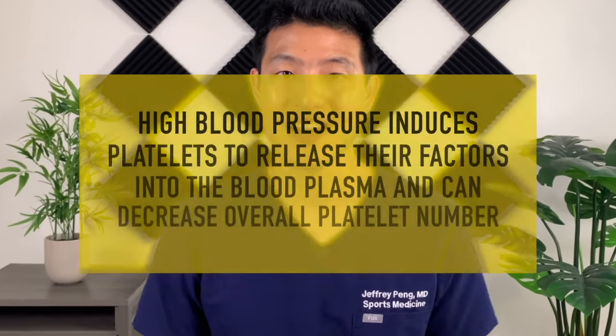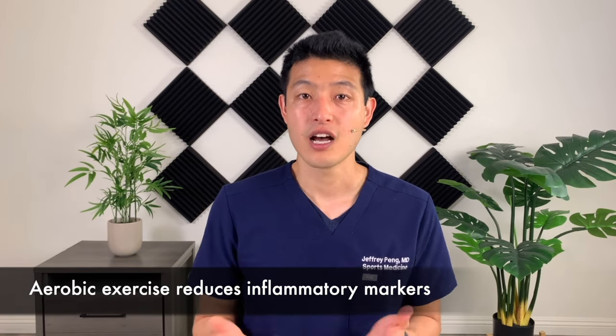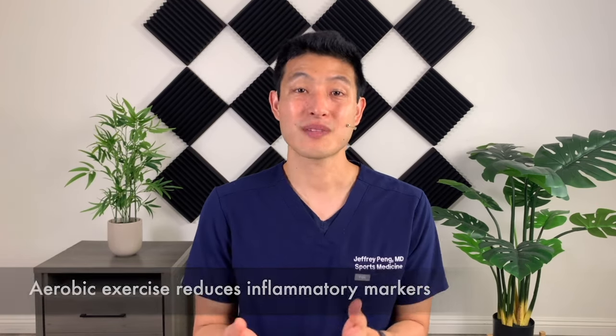The first category is a person's overall health and physiology, and we'll start with blood pressure. We all know high blood pressure is bad — it results in cardiac remodeling, eventually leading to heart failure and cardiovascular disease. But high blood pressure also affects platelets. The author writes that high blood pressure induces platelets to release their factors into the blood plasma and can decrease overall platelet number. Therefore, trying to achieve optimal blood pressure control prior to a PRP injection may be beneficial and improve outcomes. One of the most effective ways to decrease blood pressure is to participate in aerobic exercise, such as a brisk walk, cycling, or jogging. Aerobic and endurance exercise helps reduce inflammatory markers that circulate in the body — something that stretching and strengthening exercises are not able to do. Aerobic exercise also promotes the production of anti-inflammatory signaling molecules and releases endorphins and catecholamines, which is what makes us feel good after exercise and is responsible for the runner's high phenomenon.